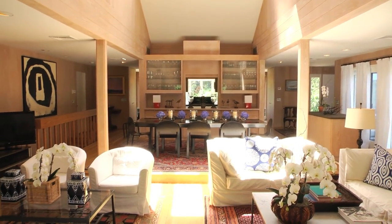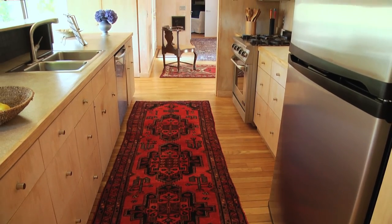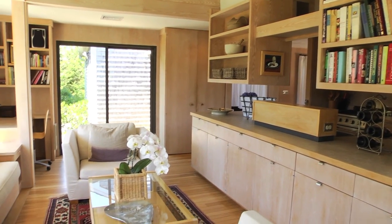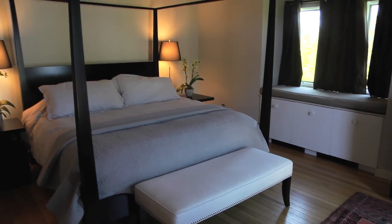Stepping inside, the main house features an open floor plan with living and dining areas, vaulted ceilings, fireplace, and kitchen. There are two master bedrooms, each with their own ensuite baths, plus two additional guest bedrooms and a family room.